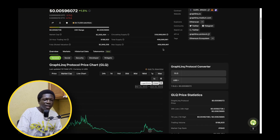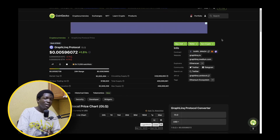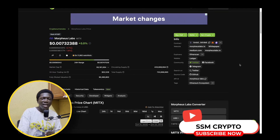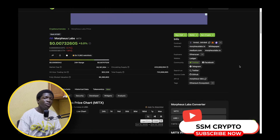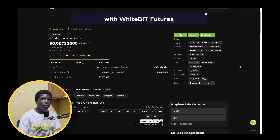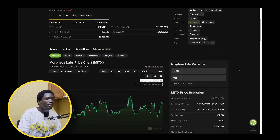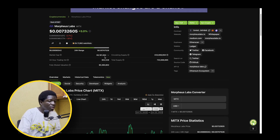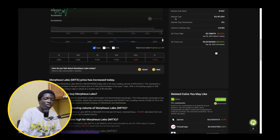Speaking of high barrier entry and technical difficulties with crypto, did you know that a group of MIT graduates found out the barrier to entry in crypto was high and so they created another project? That's Morpheus Labs. Morpheus Labs MITx is another great low-cap gem that helps people enter the crypto space. If you are bullish on web3 and believe that a lot of people are going to want to come to the web3 space, build their apps, and get started with crypto, then Morpheus Labs is a great project — sitting at a market cap of $3 million and over 60% in circulation.